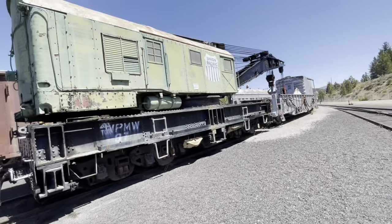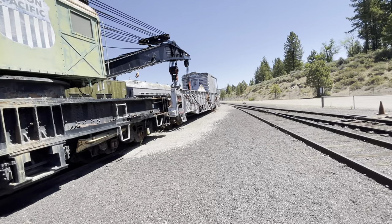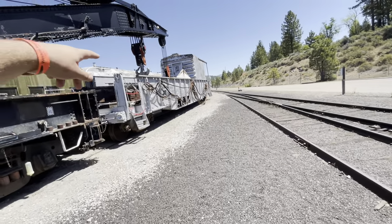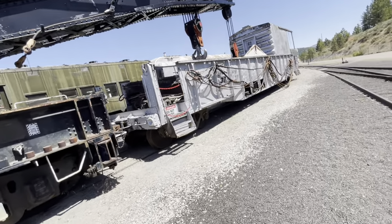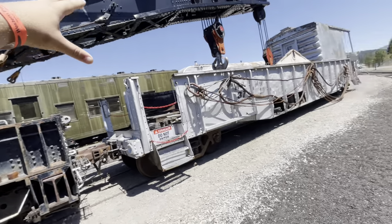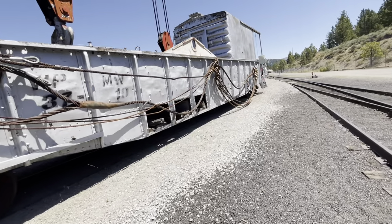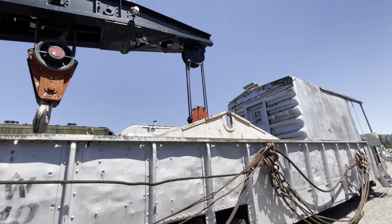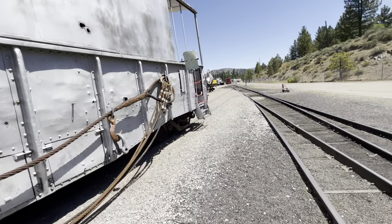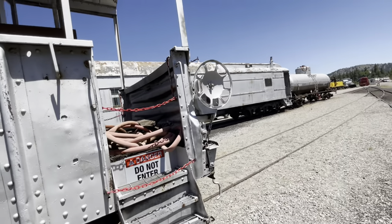Here is the actual Western Pacific Maintenance of Way number 37 and number 37 dash one — basically the boom idler car. Unfortunately it's painted in UP colors, but I'm here with my buddy who still works for UP, and this was taken around July of 2022. It's really a blessing that we have both the actual crane and the tender. You can still see it today at the Western Pacific Railroad Museum — I highly recommend it!